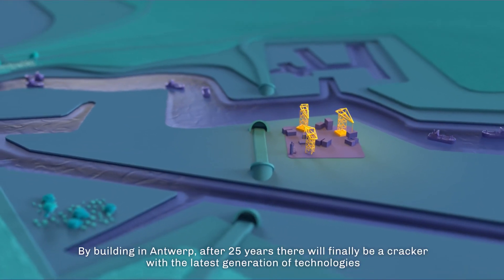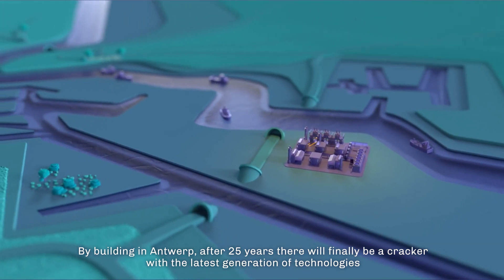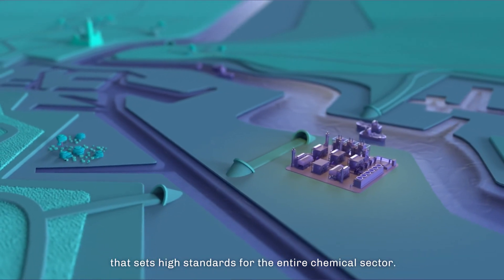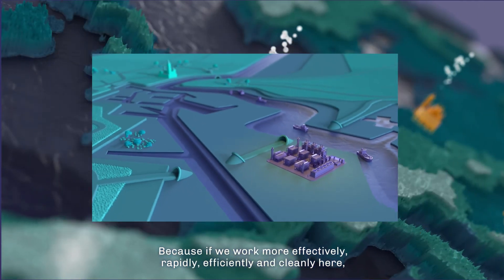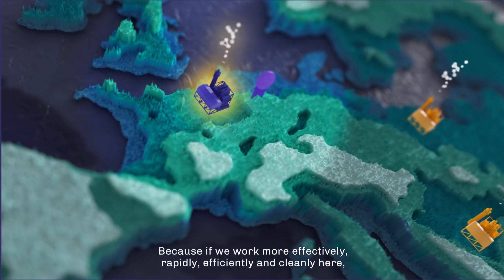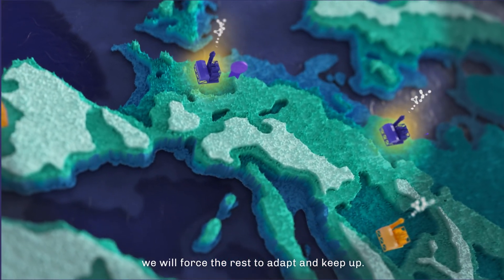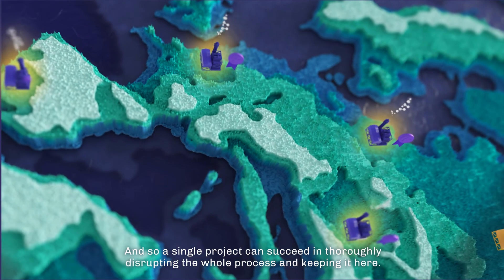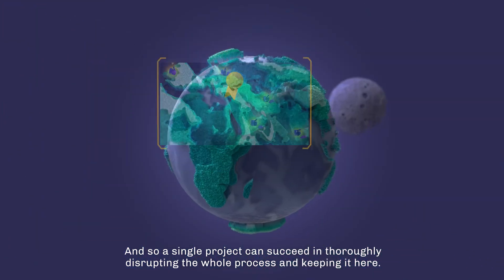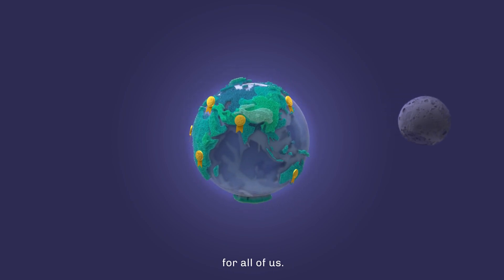By building in Antwerp, after 25 years, there will finally be a cracker with the latest generation of technologies that sets high standards for the entire chemical sector. Because if we work more effectively, rapidly, efficiently and cleanly here, we will force the rest to adapt and keep up. And so a single project can succeed in thoroughly disrupting the whole process and keeping it here — for you, for Antwerp, for Europe, for all of us.